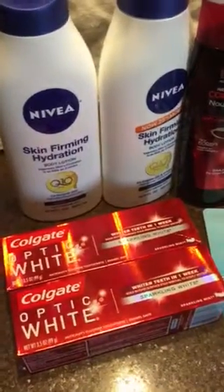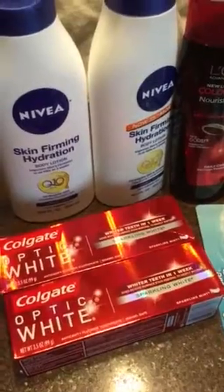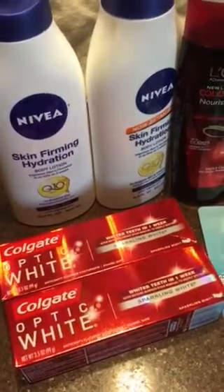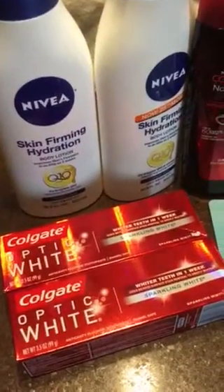Hey everyone, it's Robin. Just wanted to let you in on some super deals this week at CVS. I have some other ones, but these are the ones that are actually freebies. Pretty good stuff. I'll tell you just about these couple.